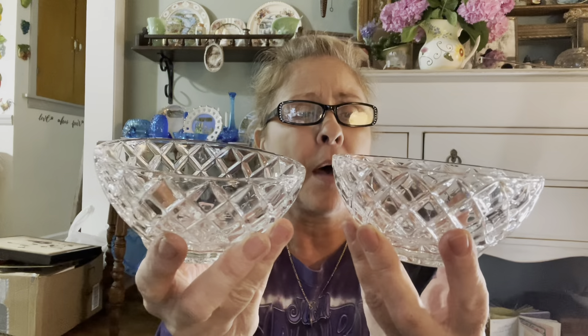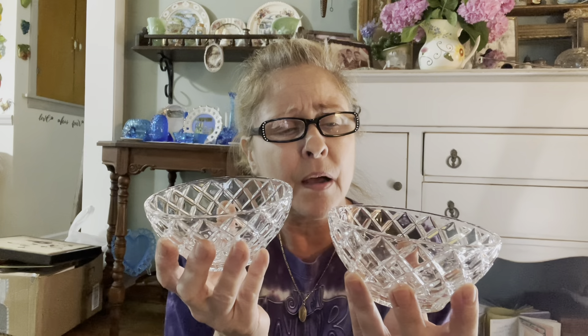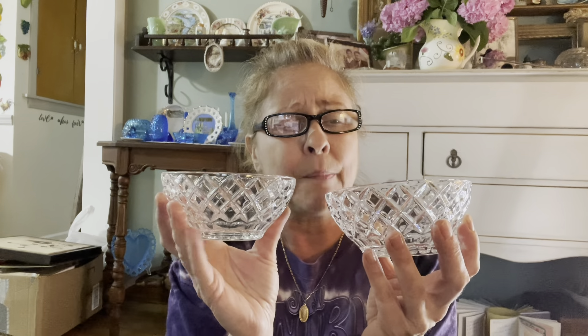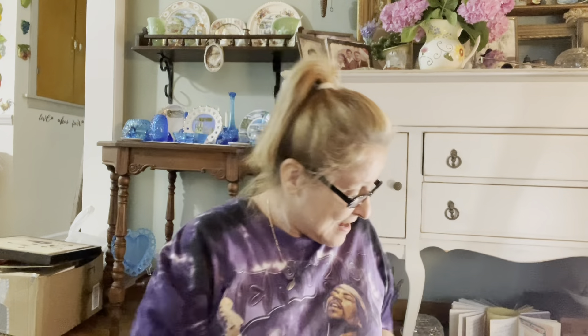I got these two Wexford little bowls. I think I found these before and someone bought them, but these feel a little bit bigger. I love the Wexford pattern — I don't know what it is about it, I just love it. So I grabbed these — they'd be nice for ice cream or berries.